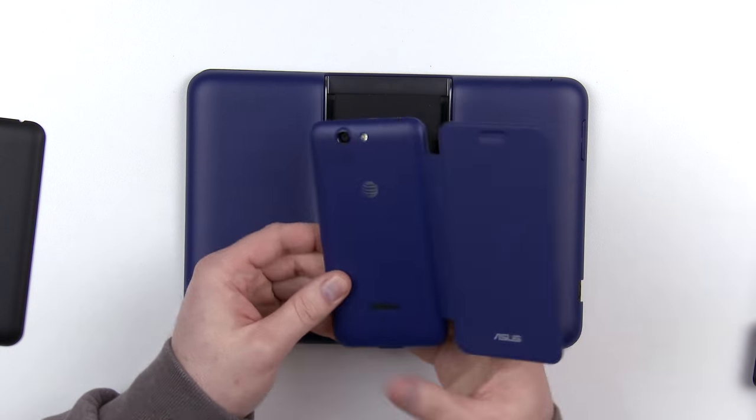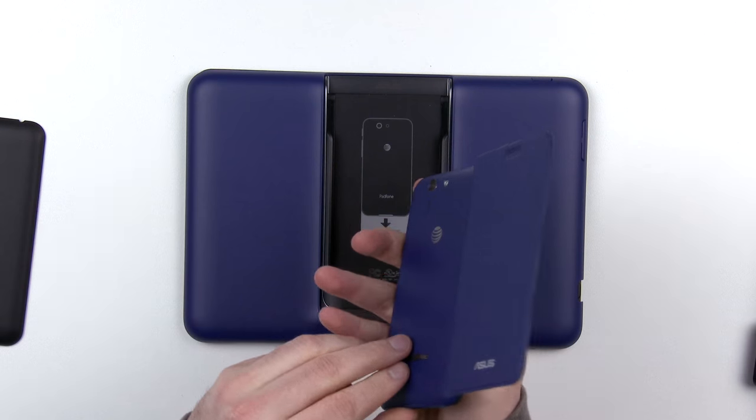One really cool side effect of this combination is that you only need one data plan. If you've got a data plan for your smartphone you're covered on your tablet as well, since you'll be using the built-in connection on the phone when plugged in. That's a value proposition on top of the traditional setup where you'd have separate data for tablet and phone. This is probably an interesting device for individuals who want a tablet and a phone but don't want to spend a lot of money, or just want a more seamless approach.